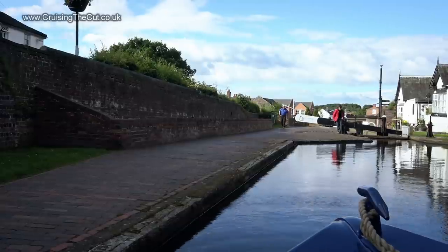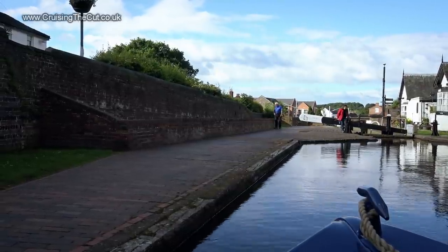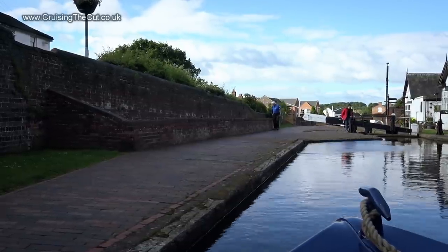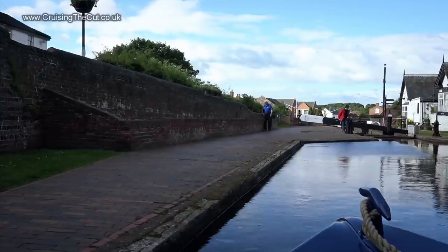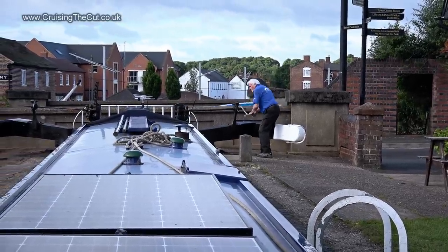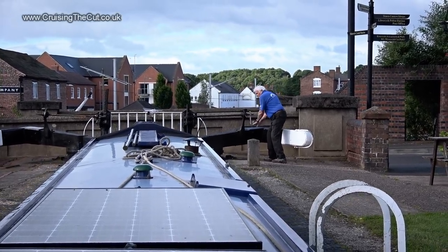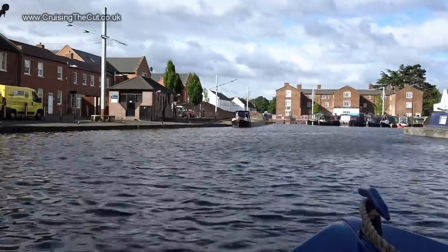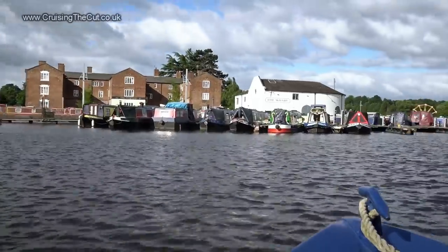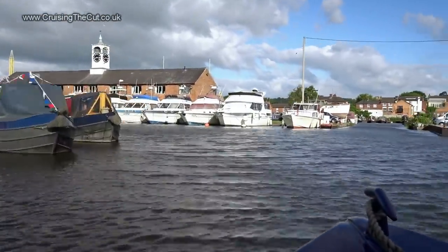Just as I was setting the first lock to take me down into the basin, out of nowhere a lockkeeper appeared and said he'd help me through those awkward staircase locks onto the river. This was an immense relief. He also did the paddles taking me down in this lock as well, so really there wasn't much for me to do other than steer. That said, steering was harder than it sounds because there was a heck of a stiff breeze blowing and you have to wind yourself through a basin full of expensive boats in order to get to the staircase locks.